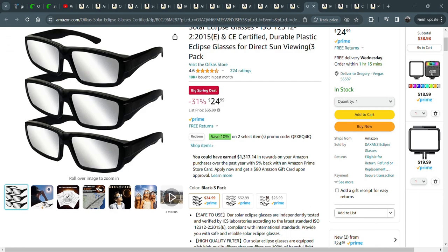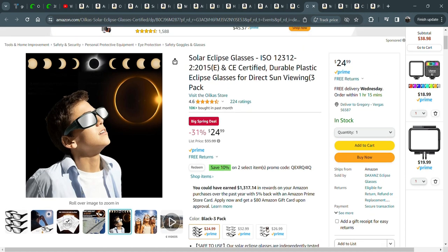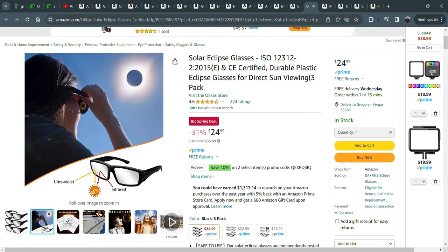The eclipse is coming in just a few weeks. These are plastic goggles — I saw those paper goggles, but my kids would shred those. You can save these for the next eclipse in another 10 years or whatever. So they're made out of plastic — we'll see how they last, and I'll do some reviews on them when we get them.